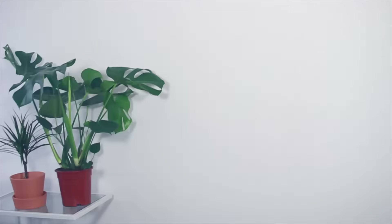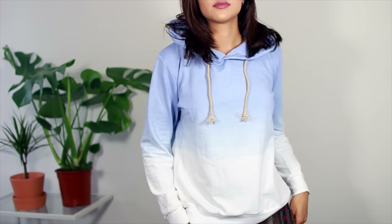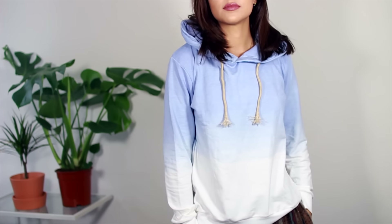Next item from Romwe is this ombre hoodie and it goes from blue to white. It's just a nice piece to throw on, quite lightweight and thin. I just like the ombre design on that.